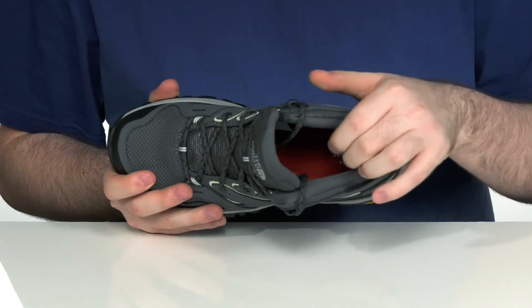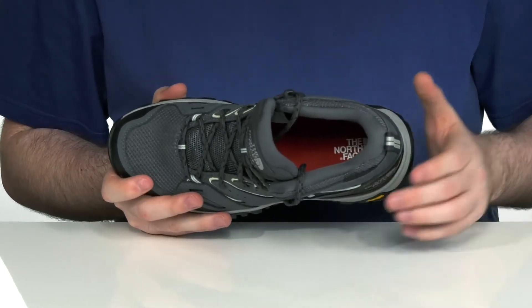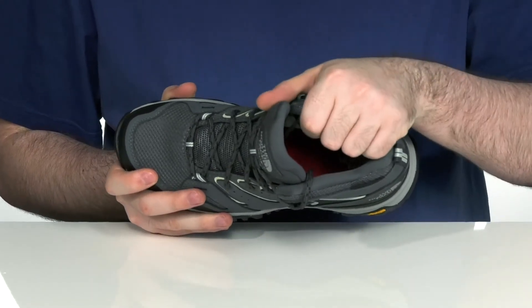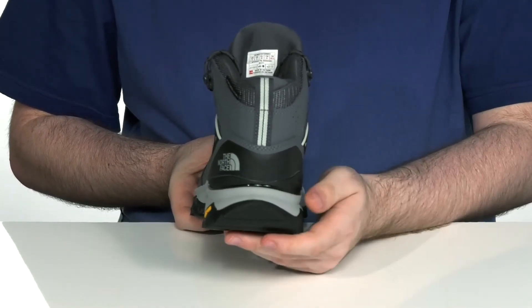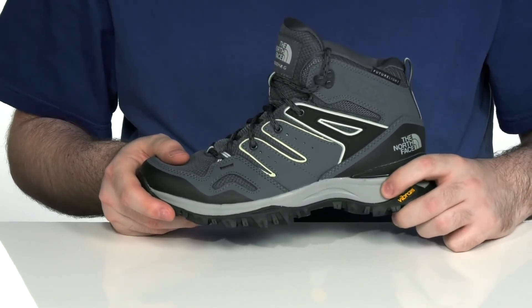The inside lining is a dry-vent waterproof membrane to wick away any moisture and keep them feeling super breathable, with a supportive and comfortable foam footbed underfoot. There's plenty of padding there to hug your foot nicely, and the back has a cradle heel stability tech to give you a more secure, locked-in feel.